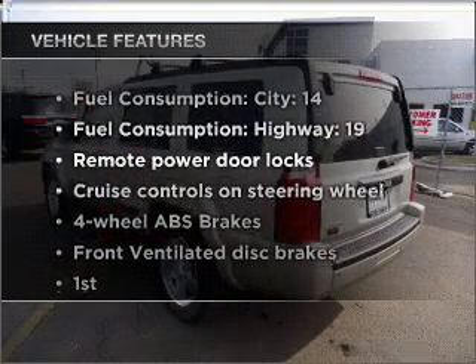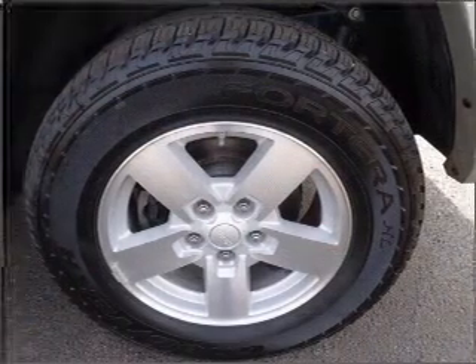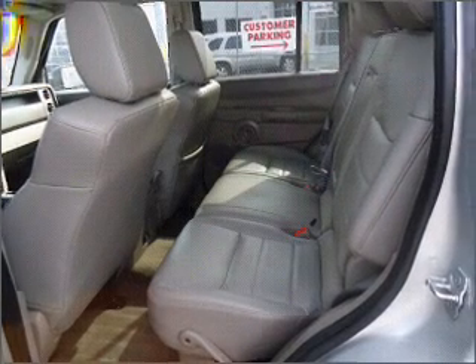With these notable features you won't want to miss out on the opportunity to own this amazing vehicle: air conditioning, power door locks, power windows, power steering, cruise control, power mirrors, an alarm system, and an AM/FM stereo with a CD player.